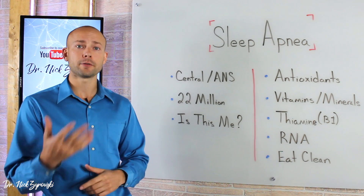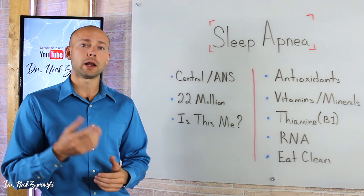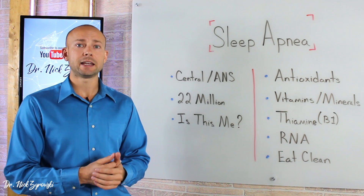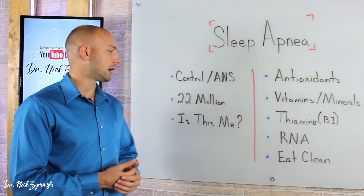It's estimated that 22 million people suffer from this issue. And I can tell you clinically, I was totally blown away when I found out how many of my patients are sleeping with CPAP machines and have sleep apnea. So we always turn to these methods in order to help get them well.